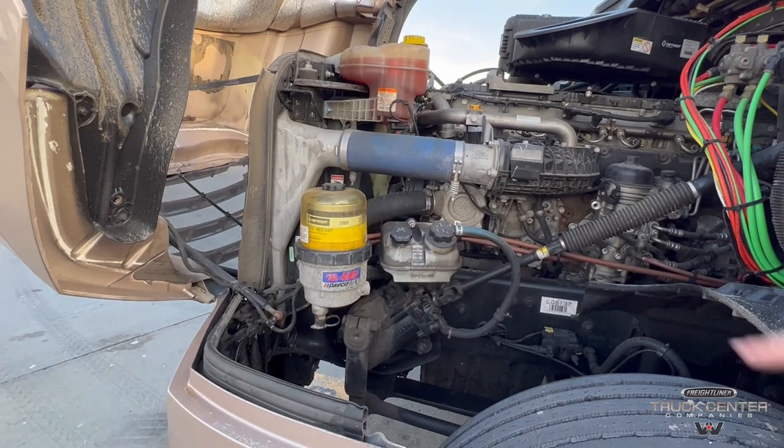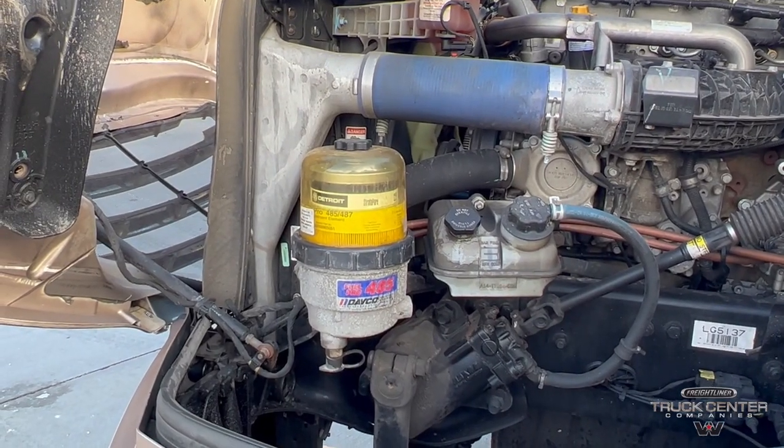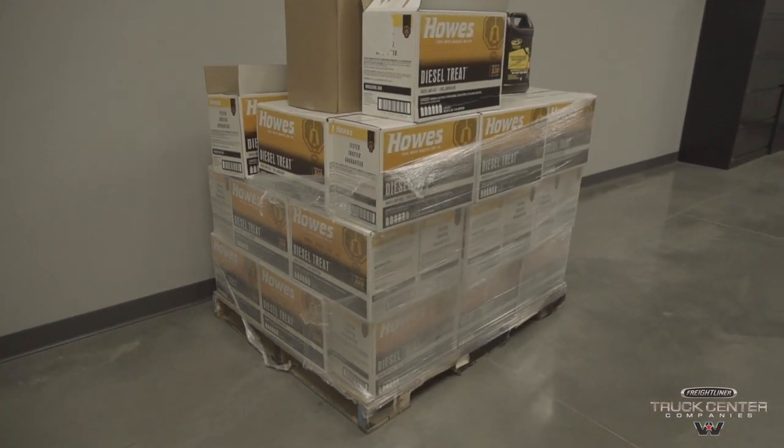Fuel additives will help that wax stay lubricated and deter those particles from sticking together. There are several additive options, which include anti-gel preventative additives and additives for de-gelling if your truck is already gelled.